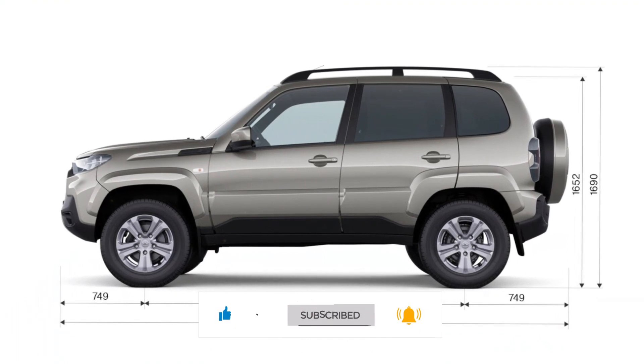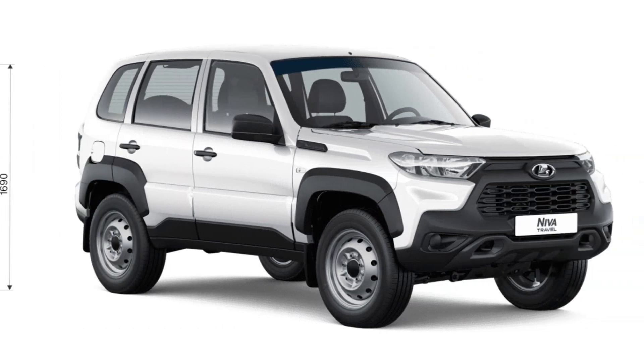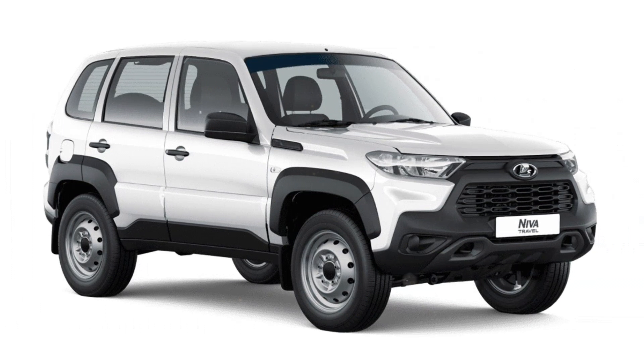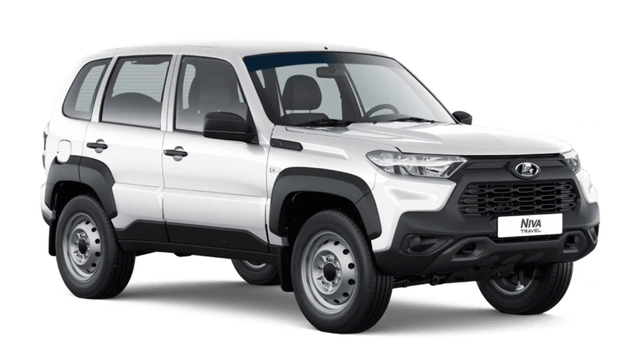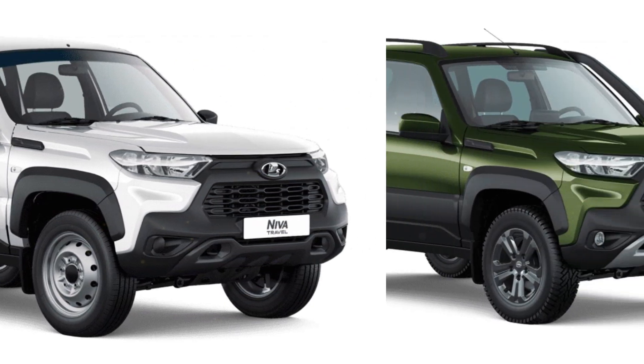All Lada Niva Travel variants are fitted with the naturally aspirated 1.7-liter four-cylinder engine producing 80 horsepower. Power is sent to all four wheels through a five-speed manual gearbox, a dual-speed transfer case, and a mechanical differential lock.